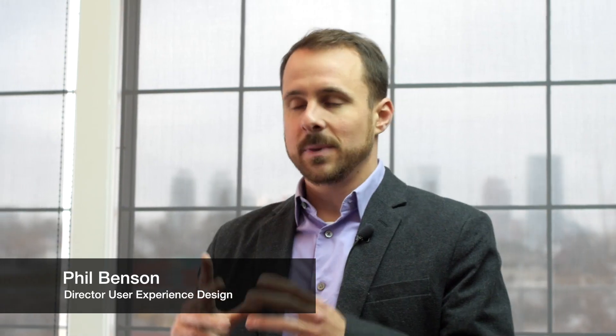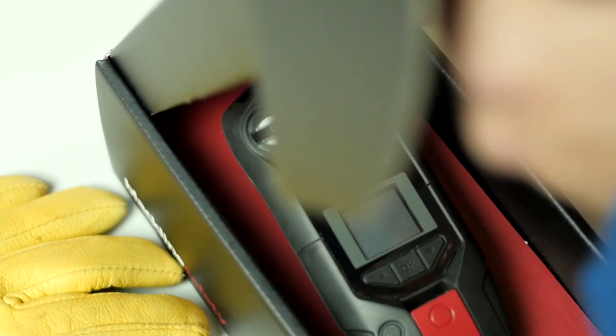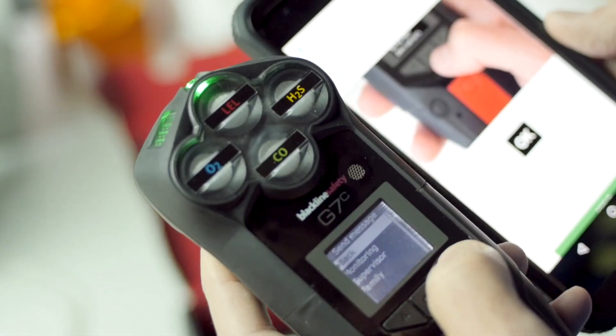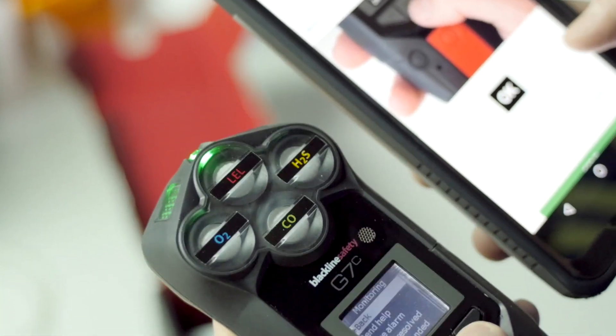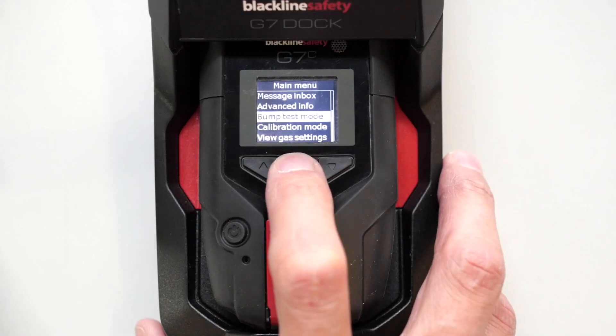You don't need to set up expensive Wi-Fi systems. You don't need your device to connect to another Bluetooth device which then connects to something. Right out of the box, our G7 devices connect to the network, and they're also able to deliver that really key information of not only is someone using the device, are they using it effectively? Are they bump testing? Are they calibrating the device regularly?